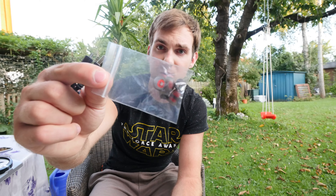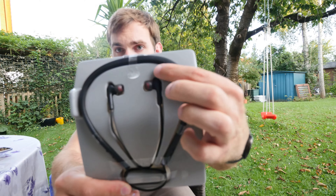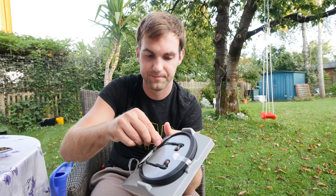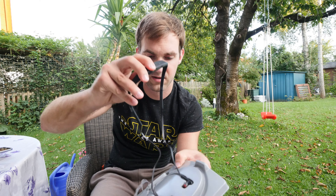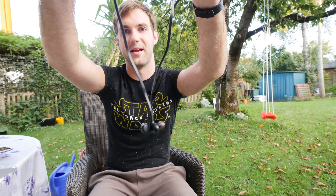Then we have some reading material and extra ear tip sizes for bigger or smaller ears — small, extra small, large, and medium. The medium is actually already on the device itself, so only three extra sizes are included. Let me get the headset free from this packaging now — here we go — and we can pull them out.